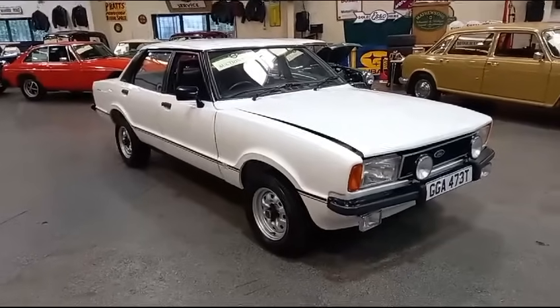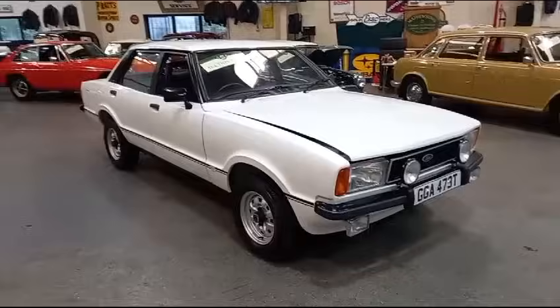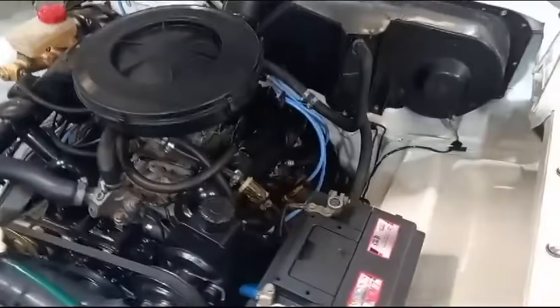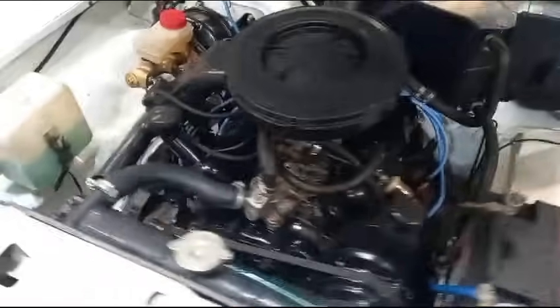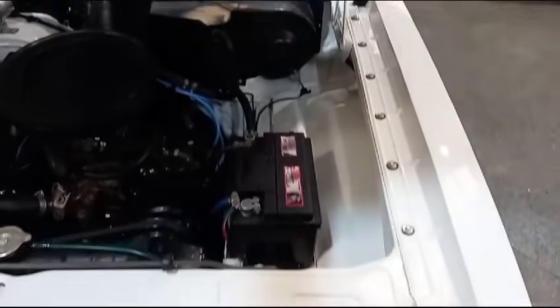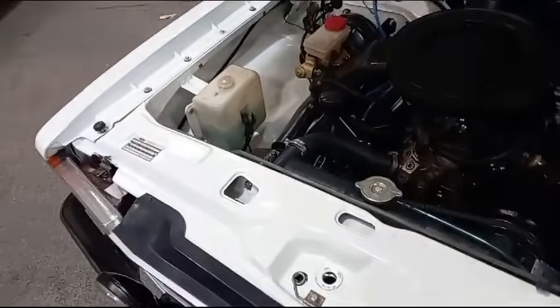Right then boys and girls, the Cortina — those more observant would have already worked out it's an S. But what you might not have worked out is: look at that. Now you count how many cylinders are on that one — there's three on that side and three on that side, and I reckon that's six. So we've got a 2.3 S Cortina.